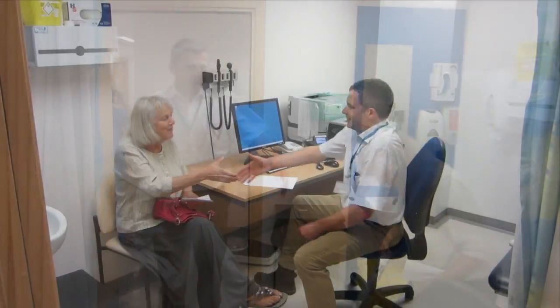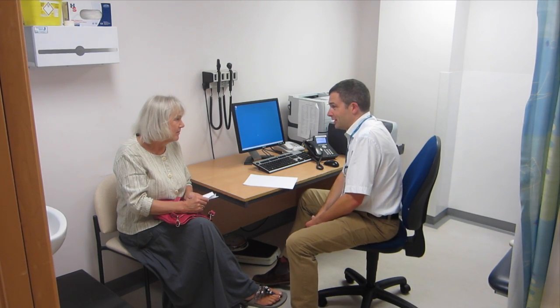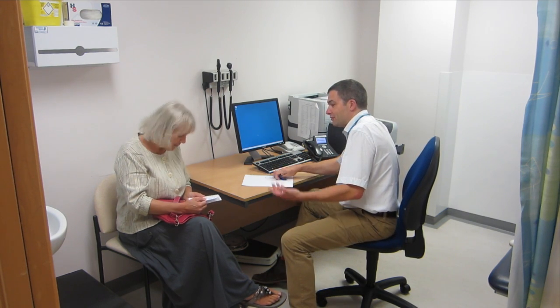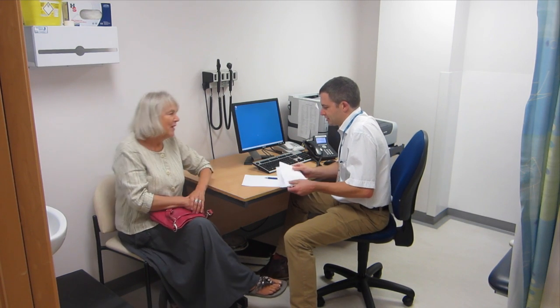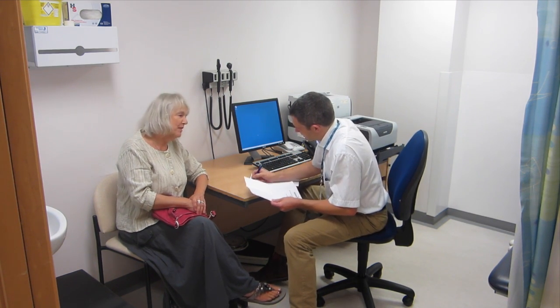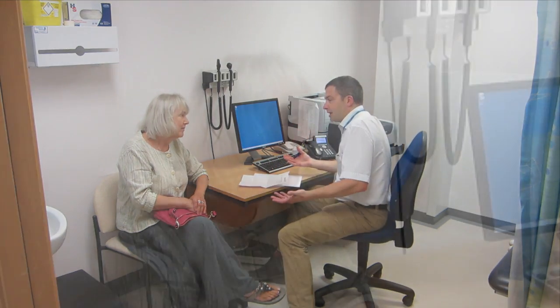You'll be seen by one of our consultants who has a specialist interest in pre-operative assessment. A detailed history and examination will be taken. Do remember to bring a complete list of your medications with you. As part of your consultation, you may need to liaise with other specialists to help you.